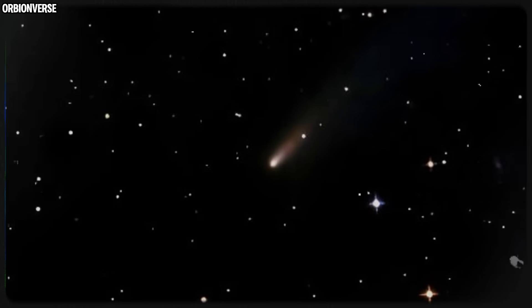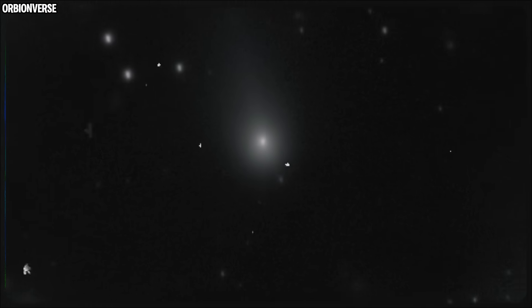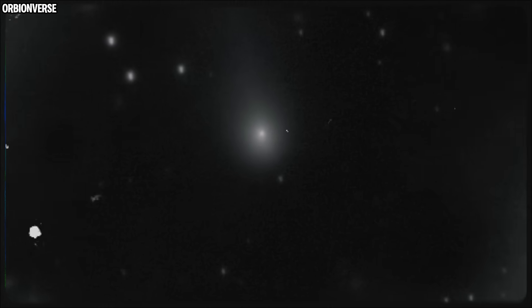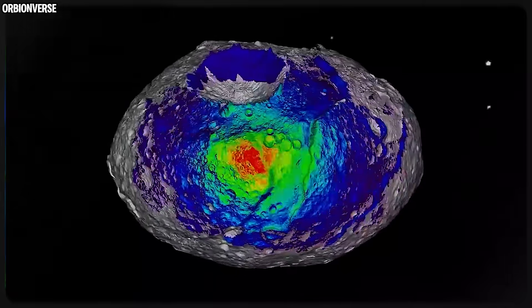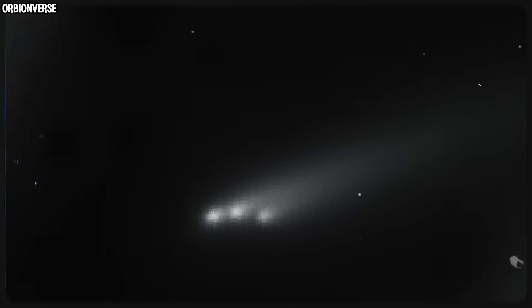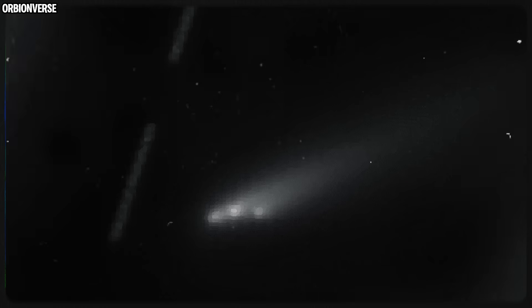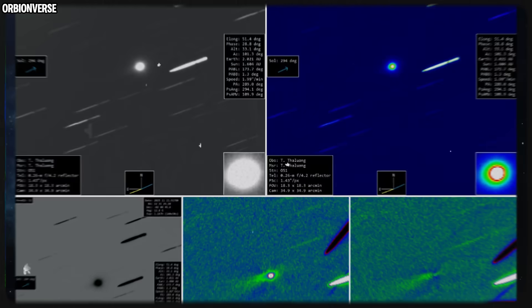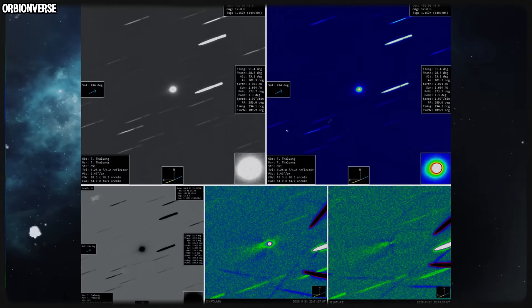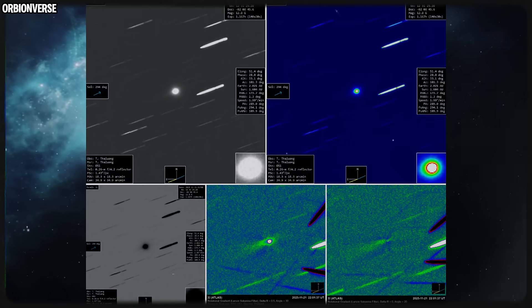The first thing that stands out in these new images is the core — it refuses to blur or distort. Most comets soften when they move away from the sun; their inner coma becomes irregular, shaky, uneven. But 3i Atlas holds its central brightness like a solid lantern glowing inside a storm. No matter how the images are sharpened, stretched, or stacked, this circular core stays almost perfectly symmetrical, an anchor of stability inside clouds of chaos.